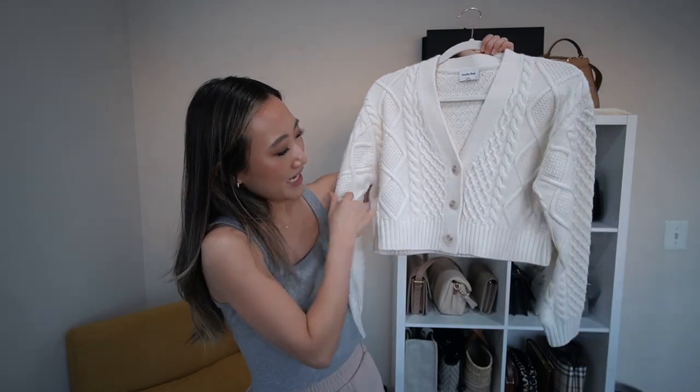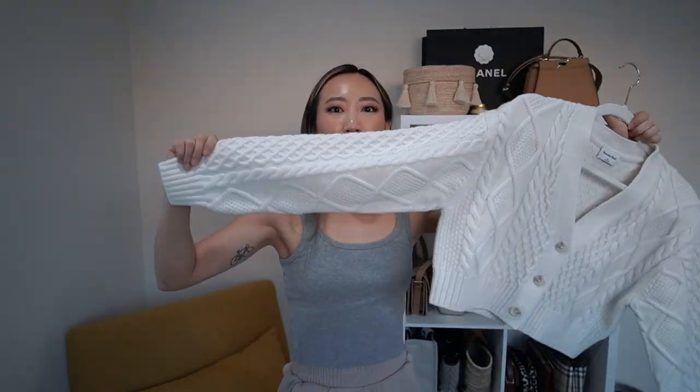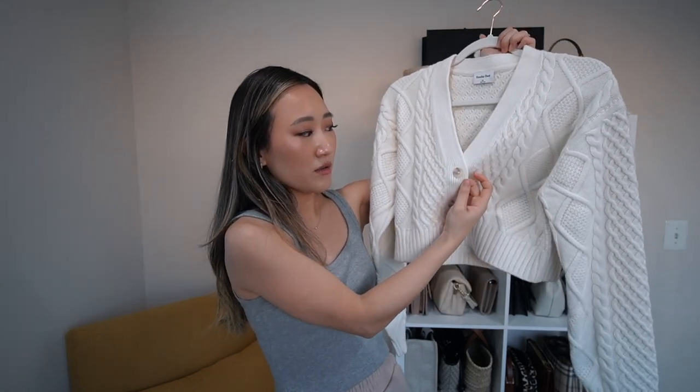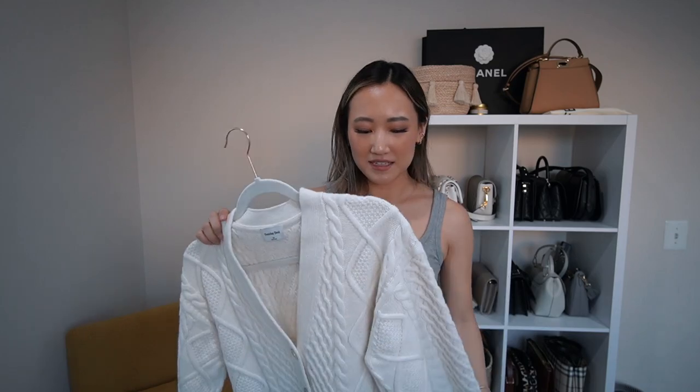I feel like 80% of my closet now is from Aritzia. This cardigan is just so good — it's a cropped cardigan with that same lovely textured braid throughout the arms and body. These buttons are just the little details that make it amazing. I think this is such a vibe; I love wearing white in the winter, it just looks so romantic and nice. I love white outfits.